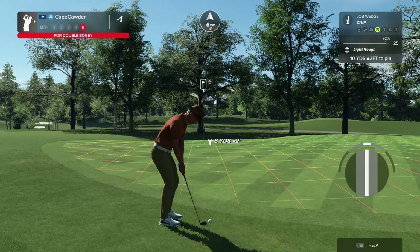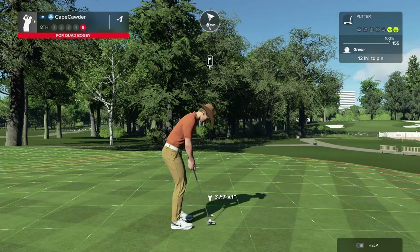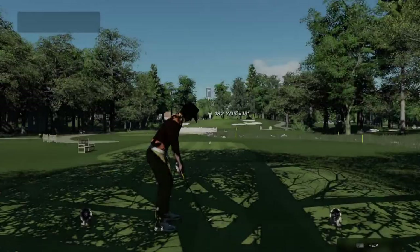Nope. This is going to be a 10. I guess not — took an 8. You have to have a certain touch to do that. Actually, for me right now, it's probably too late in the day.